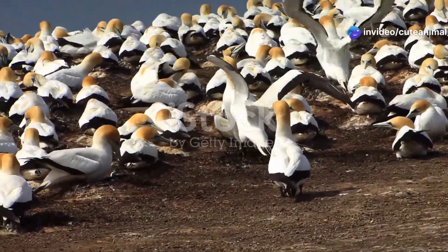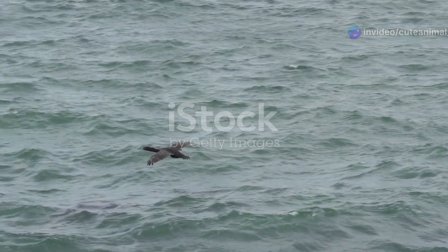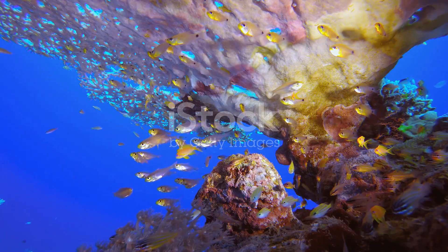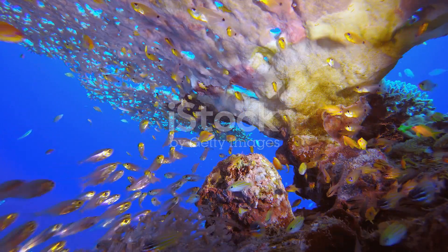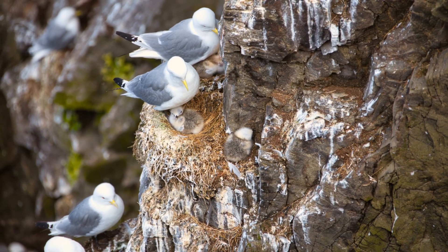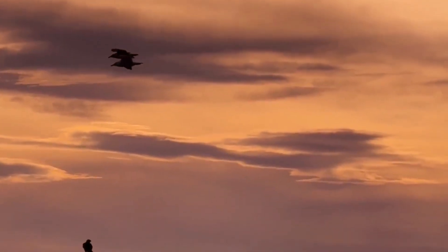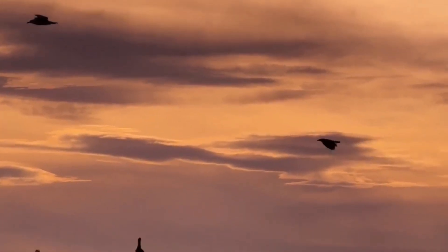These bird colonies play a crucial role in the coastal ecosystem. Their droppings fertilize the surrounding waters, which in turn supports a rich diversity of marine life. Protecting these colonies is vital for maintaining the health of our oceans. By appreciating their beauty and understanding their importance, we can help ensure their survival for generations to come.